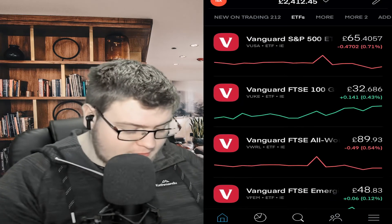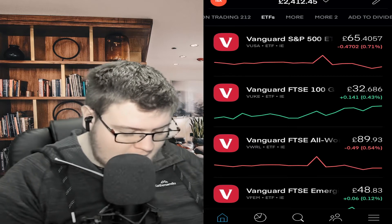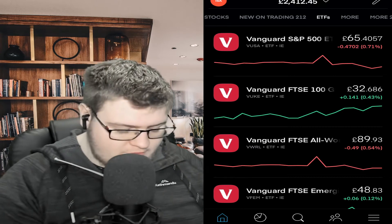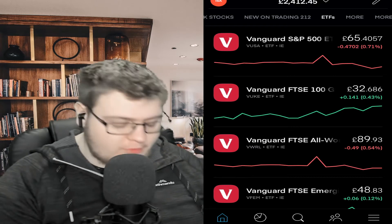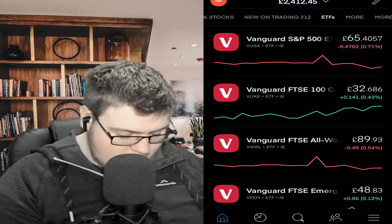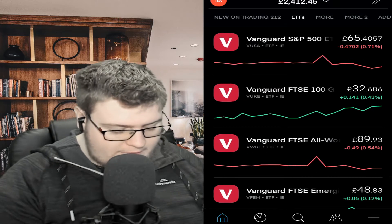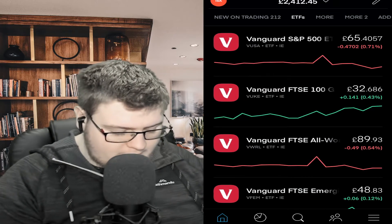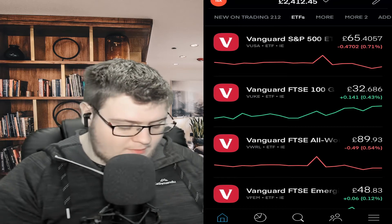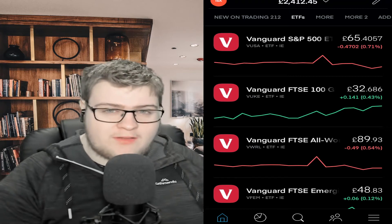From the homepage you can see there are sections at the top: new on Trading212, ETFs, and some watchlists I've made to keep an eye on potential additions. We'll add an ETF and I'll show you how to do that now. So we've clicked on ETFs at the top and we've got the Vanguard S&P 500 ETF. This is one of the best you can get as a beginner or even as an advanced investor. Most people have a really hard time beating this.